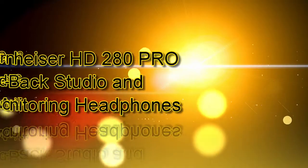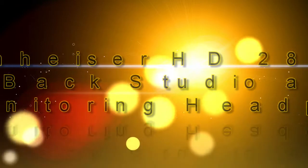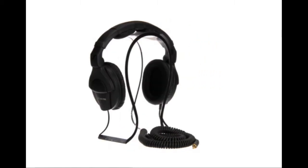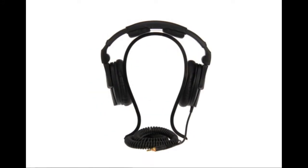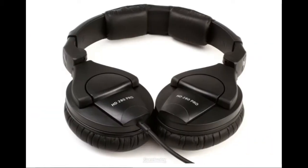Number 2 on our list are the Sennheiser HD 280 Pro Closed Back Studio and Live Monitoring Headphones. This model is hailed as Sennheiser's most significant closed around-the-ear headphone introduced in years. Designed to exceed professional studio specifications, the HD 280 Pro is well built with a modular design and aggressive noise isolation. Its unique collapsible design combined with swiveling ear cups offers maximum flexibility. Features include high ambient noise attenuation, accurate linear sound reproduction, soft earpads for comfortable fit, folding and rotating ear cups for space-saving transport, and a tough single-sided cable.